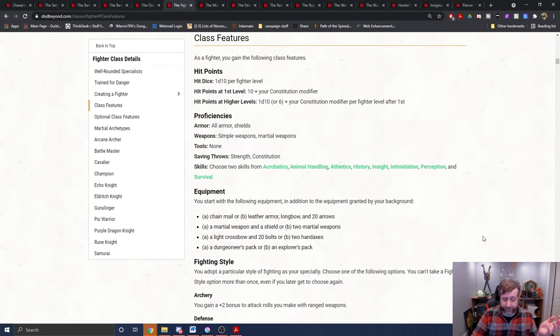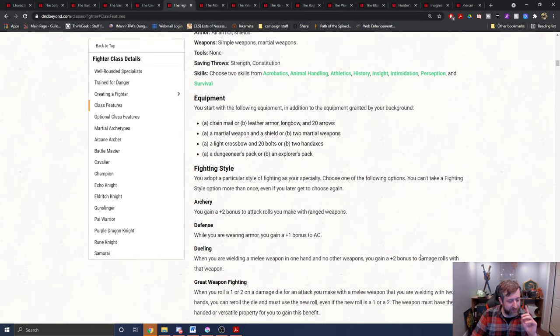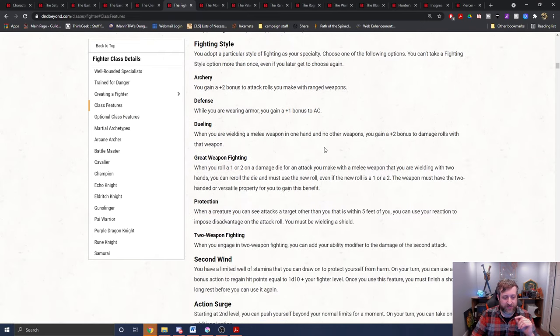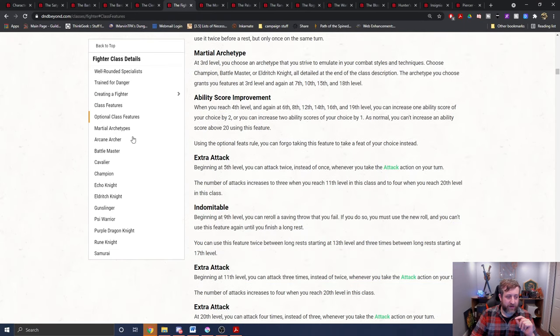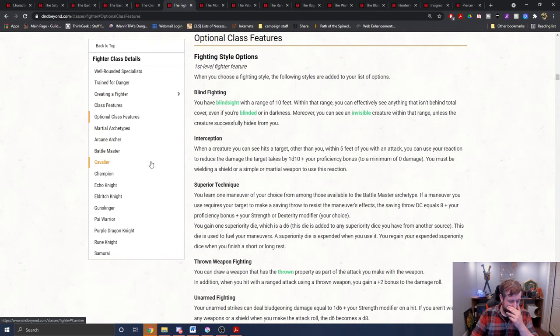On to the fighter. Probably one of the silliest and one of my favorite interactions — if we look at optional class features, the Interception fighting style technically works with your teeth. Whenever a creature you can see hits a target other than you within 5 feet of you, you can use your reaction to reduce the damage by a d10 plus your proficiency bonus. You must be wielding a shield or a simple or martial weapon to use this reaction.